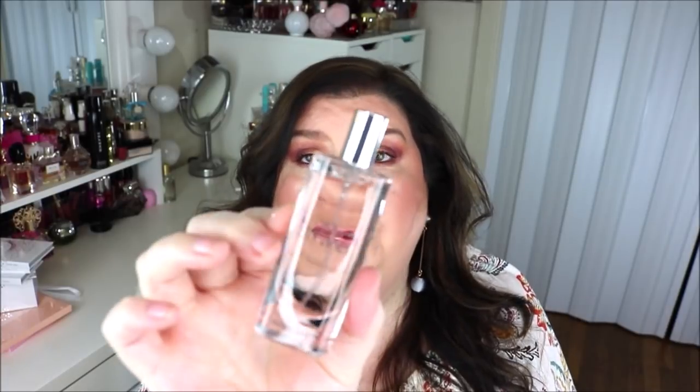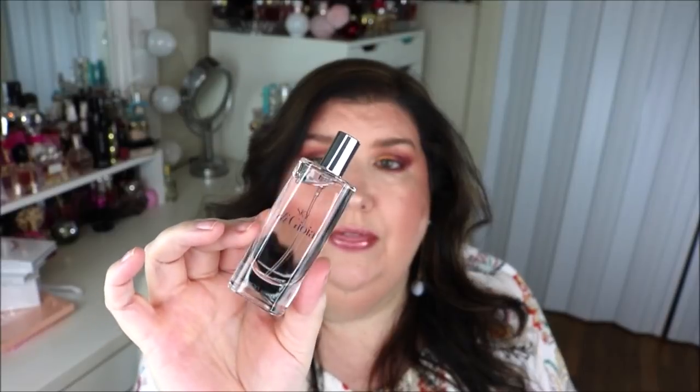The Armani Sky bottle is 0.5 fluid ounces, which is a good size and should last me quite a while. In first smell, because I haven't worn it yet, it almost reminds me of the Dolce & Gabbana L'Imperatrice 3 — I hope I'm saying that right. It's kind of fruity and fresh, so I can't wait to really put it on and try it out.